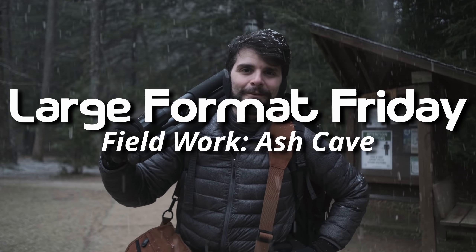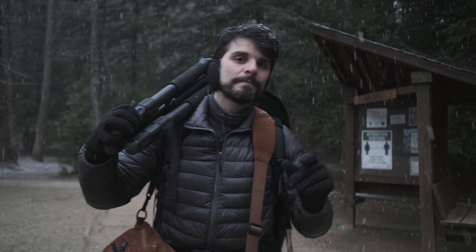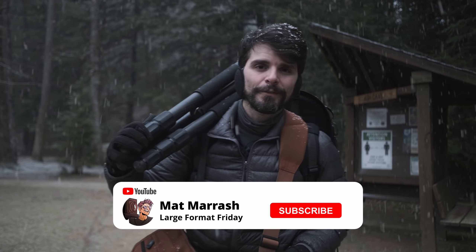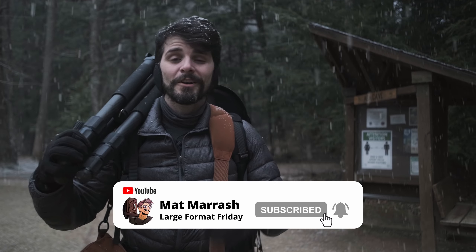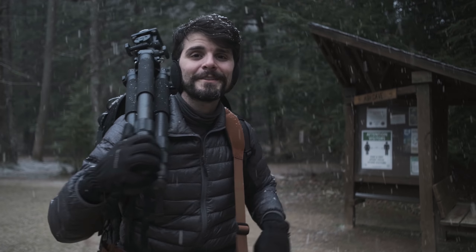Hey there and welcome to Large Format Friday. I'm your host Matt Mirage. If this is the first time you're stopping by the channel, here's a playlist of our entire second season of LFF. And if you haven't subscribed yet, each and every Friday we're gonna be here talking about something large format. And when the weather's nice like this, we're gonna be shooting as well.